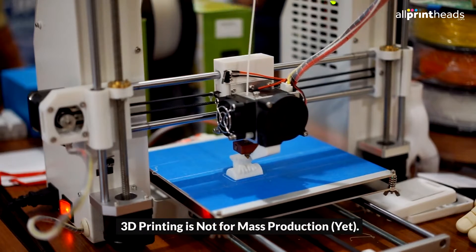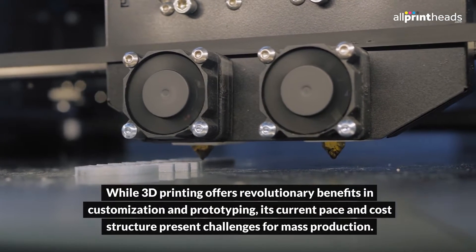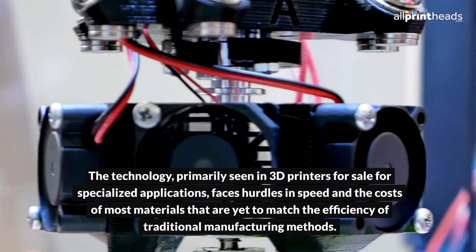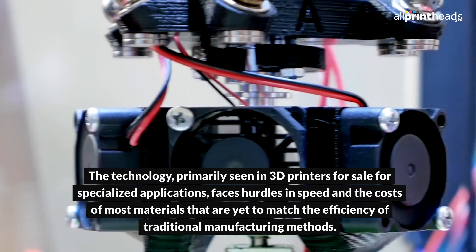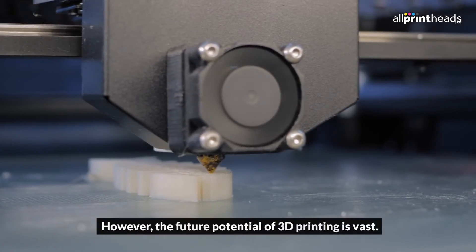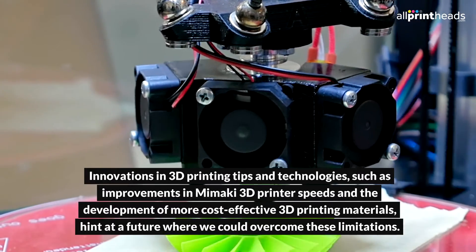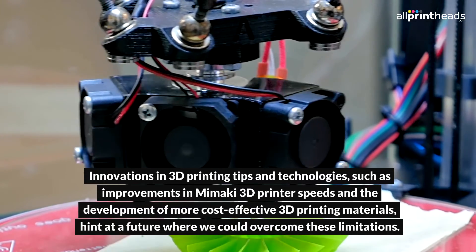3D printing is not for mass production — yet. While 3D printing offers revolutionary benefits in customization and prototyping, its current pace and cost structure present challenges for mass production. The technology, primarily seen in 3D printers for sale for specialized applications, faces hurdles in speed and material costs that are yet to match the efficiency of traditional manufacturing methods. However, the future potential of 3D printing is vast. Innovations in technologies, such as improvements in Mimaki 3D printer speeds and the development of more cost-effective 3D printing materials, hint at a future where we could overcome these limitations.